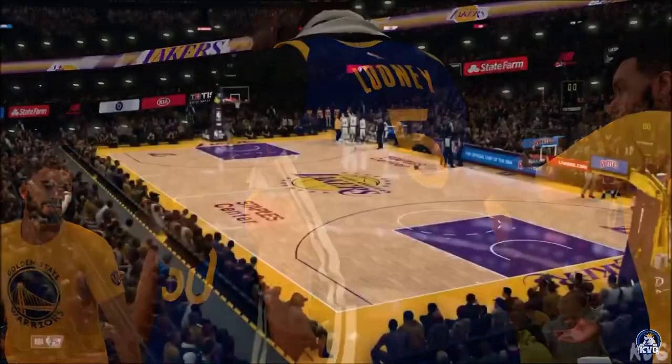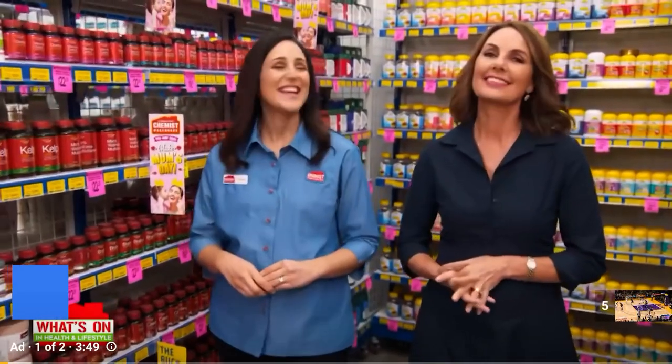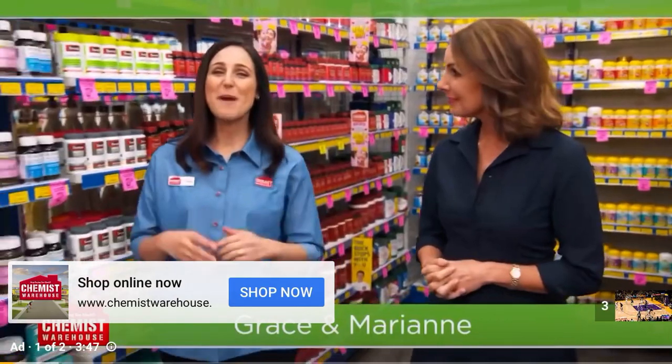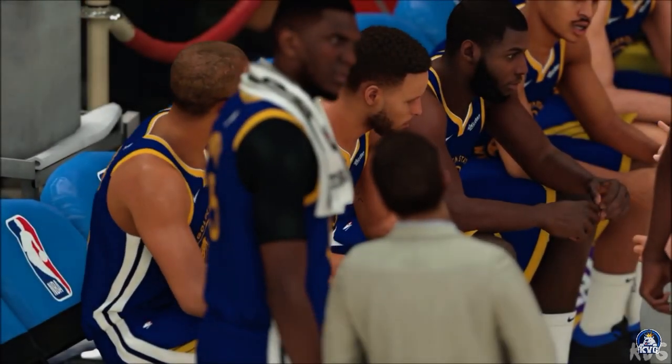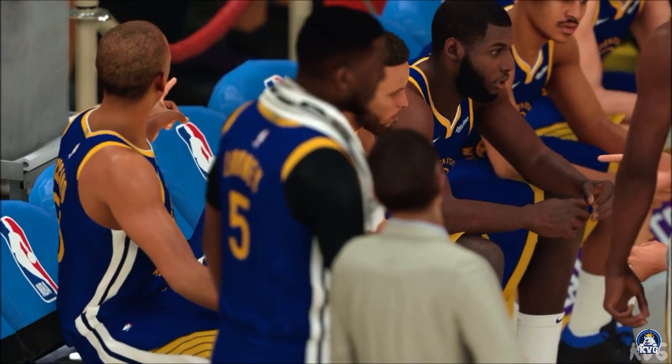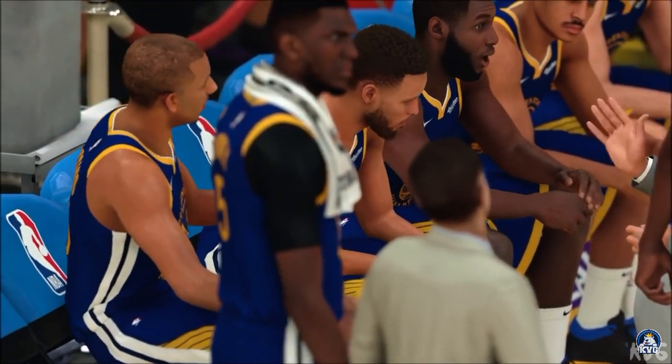Live from the Staples Center, you're watching 2K Sports. It's always good to see you, Marianne, especially when I have plenty of good news. Greg, as you know, we asked Steph Curry — a great self-motivator in his own right — who holds you to the highest standard. And here's what he had to say.